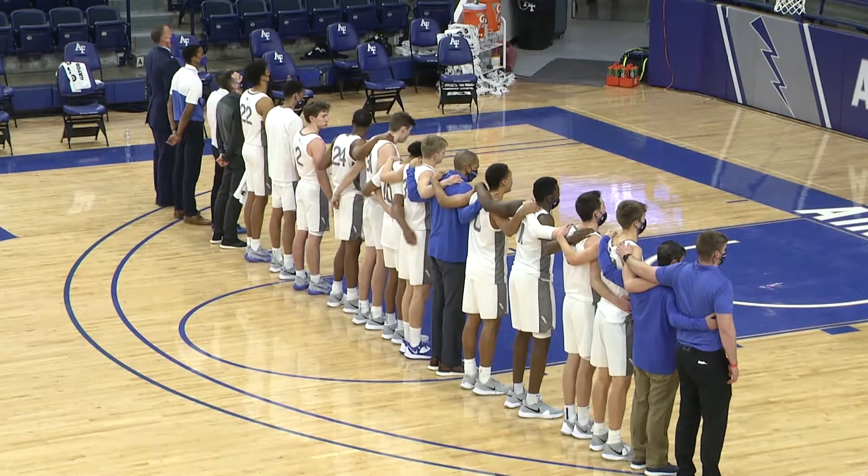Utah State's gonna make it a two-game sweep of the back-to-back series at Klune Arena.